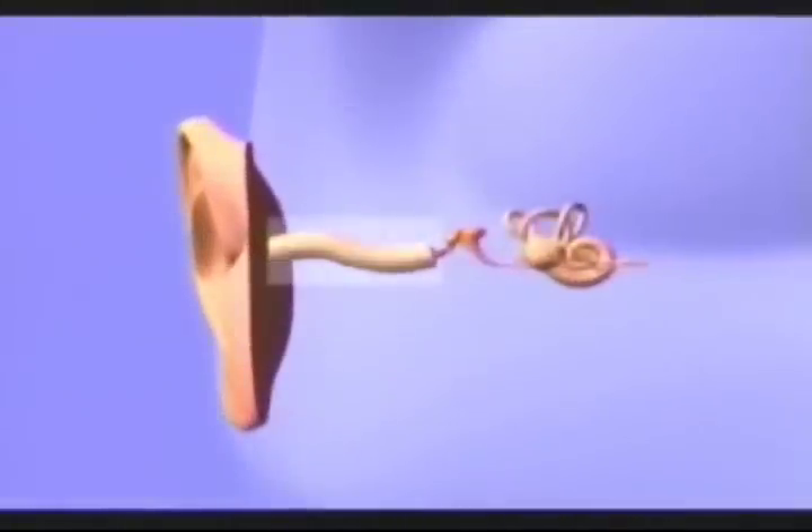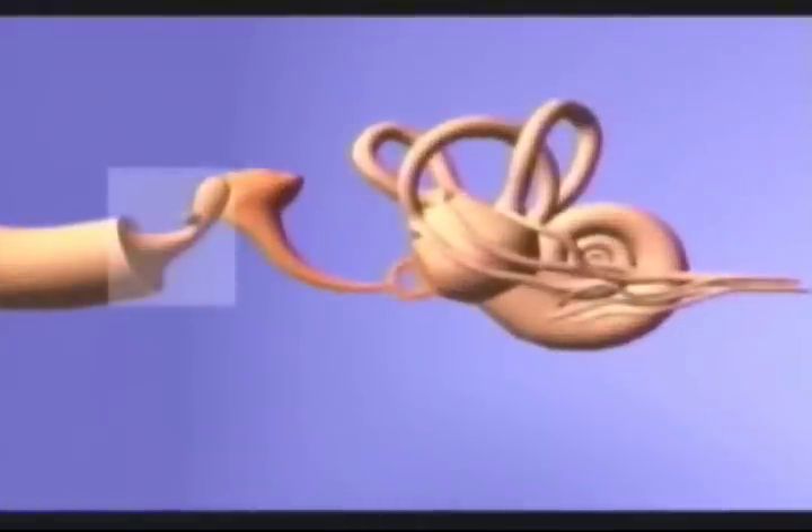The auditory system consists of several components: the external ear, the ear canal, the eardrum, auditory ossicles, cochlea, and the auditory nerve.